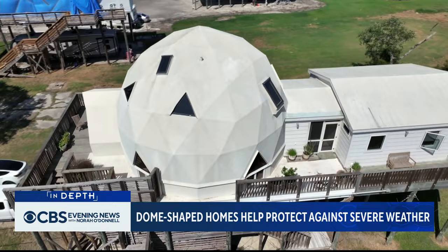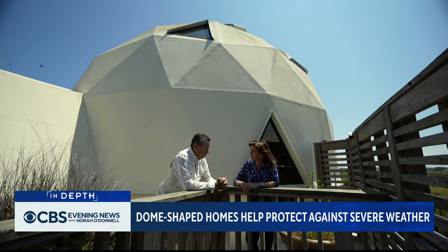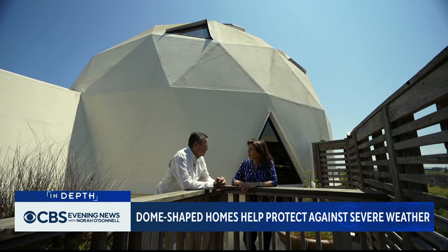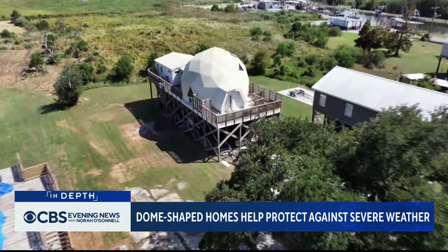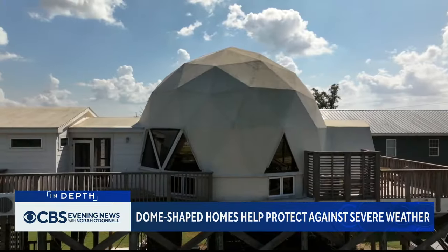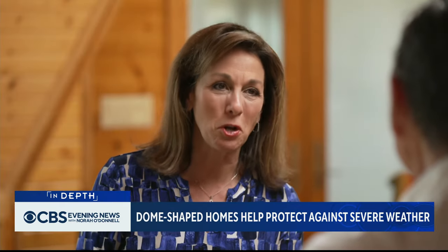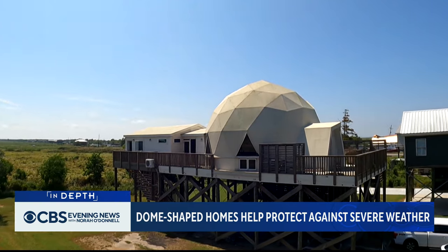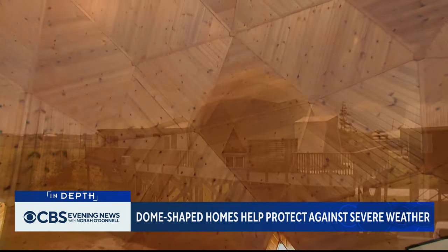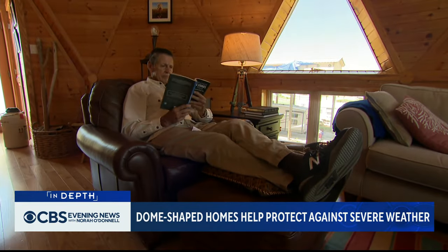He also chose a geodesic dome for his new house, made of close to 300 interwoven triangles. "I built the dome because I didn't want to go through the process of losing another house." The dome home is able to withstand winds topping 200 miles per hour, making it essentially hurricane-proof. The spherical home is also energy efficient because surface area is minimized — his electric bills are usually less than $100 a month, a third of what his neighbors pay.